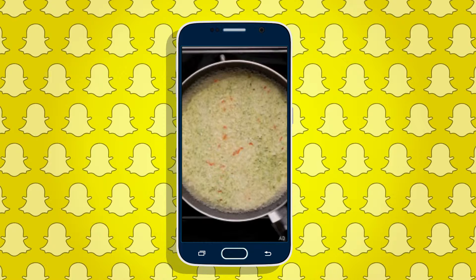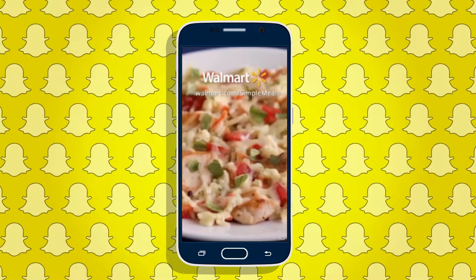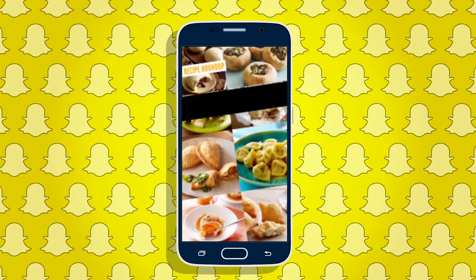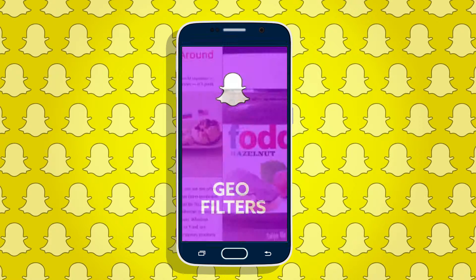Out of this, Snapchat gets a 30% cut from ads that are sold by publishers and a 50% cut from ads they sell themselves. As Snapchat continues to grow in popularity, so will the desire for brands to utilize the opportunity to reach younger audiences with increasingly untappable potential.